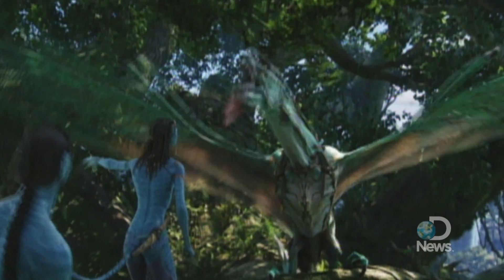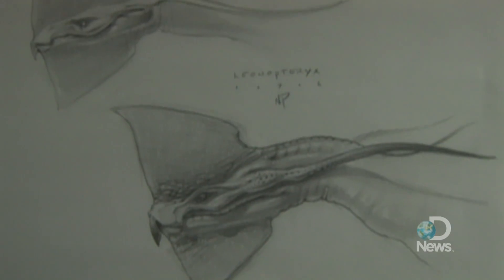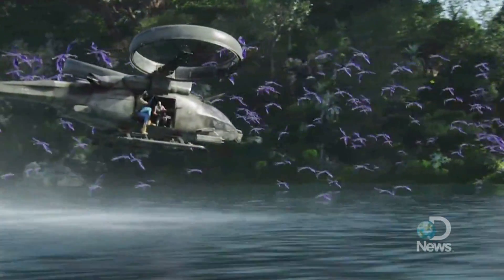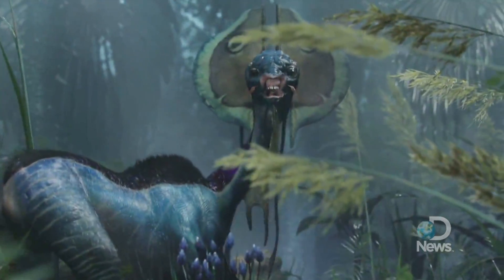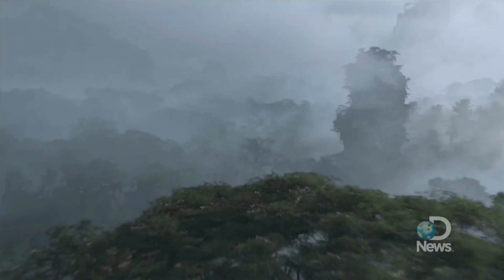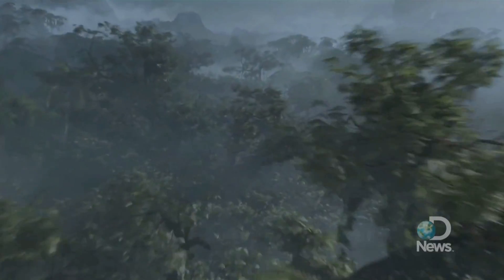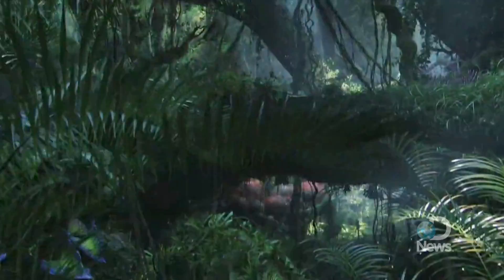Our creature design team — the tables would be covered by books of animal biology and animal anatomy and photo books with the textures of everything from the back of a tortoise to part of the interaction between the beak and the skin of a hornbill, to poison dart frogs and tropical fish and nudibranchs. So we were going back to nature the whole time and using nature's resourcefulness and imagination to fuel what we were doing, which is why the creatures feel real.